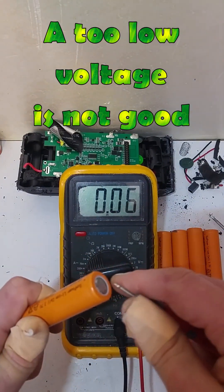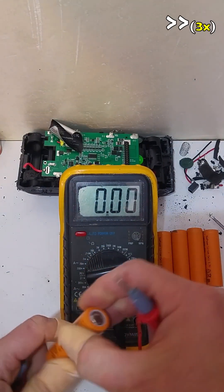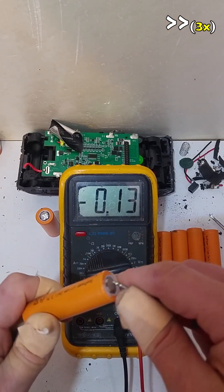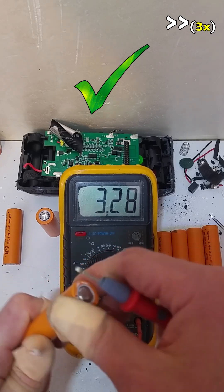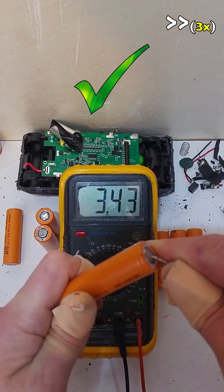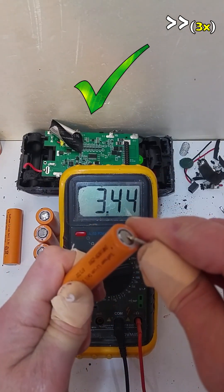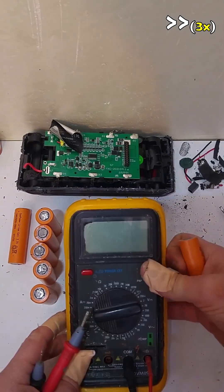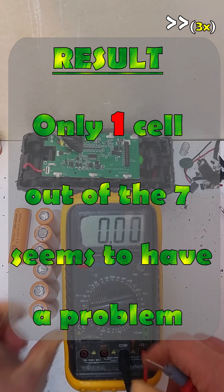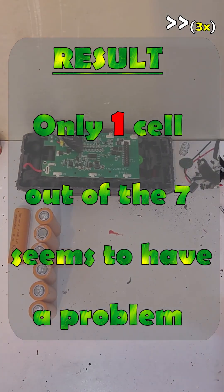A too low voltage is not good. Good. Not good. Good. Good. Good. Good. Good. Good. Only 1 cell out of 7 seems to have a problem.